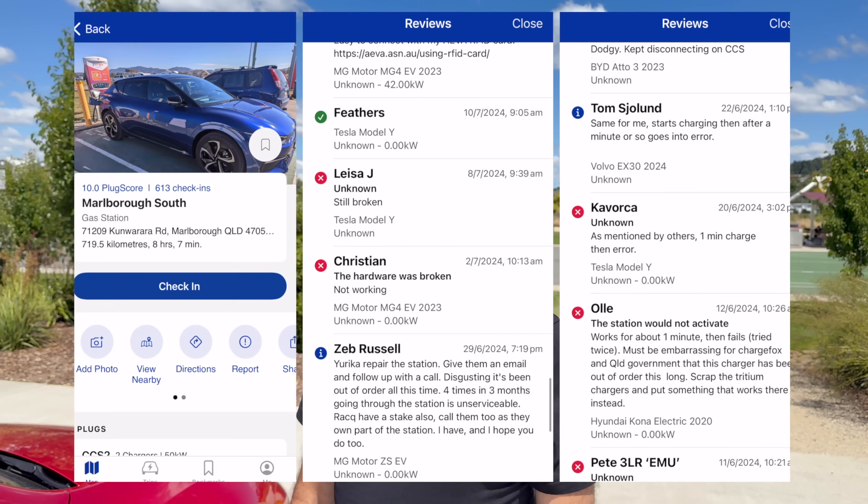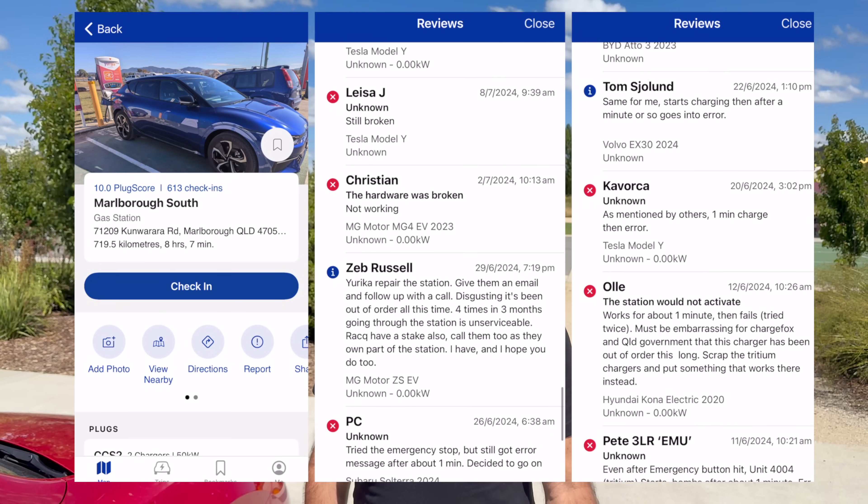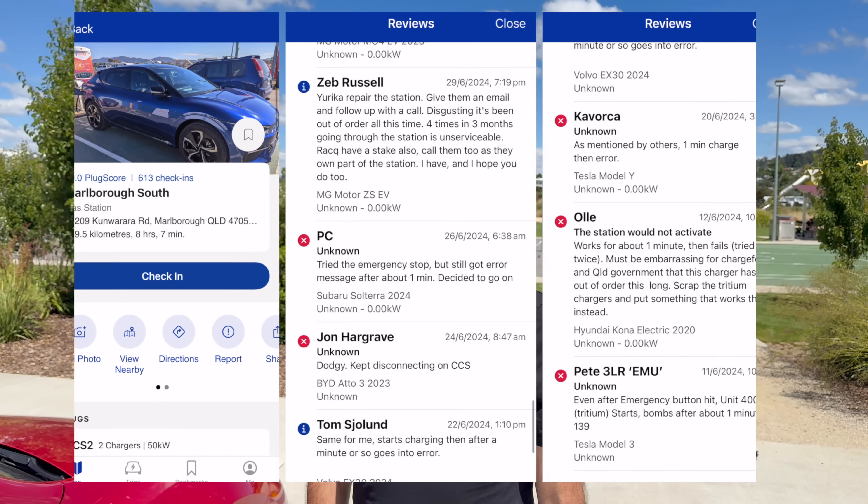It was pretty rare that we had any issues. We were turned away at one charger that was on private land even though it was posted on Plugshare as available. In the Queensland charging video I mentioned that we had some issues, but we didn't — we saw other people having issues along the Bruce Highway.